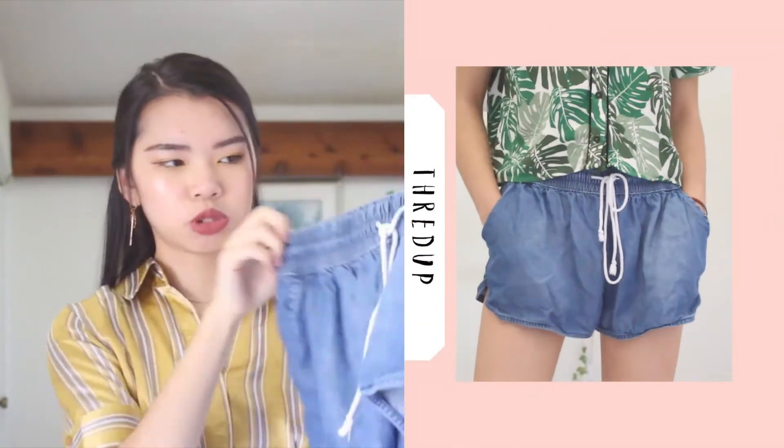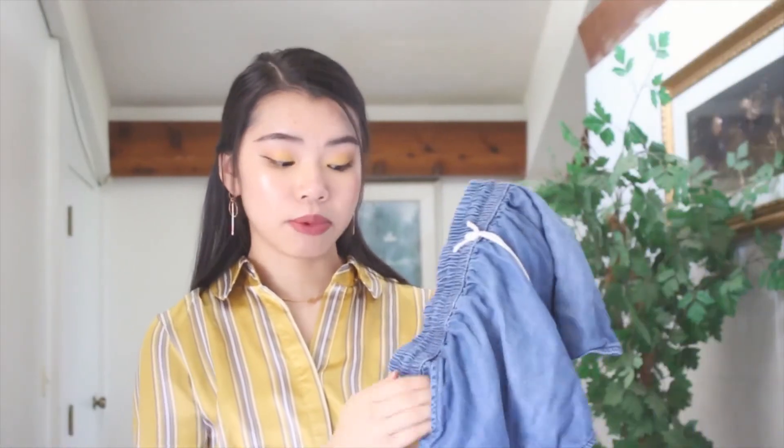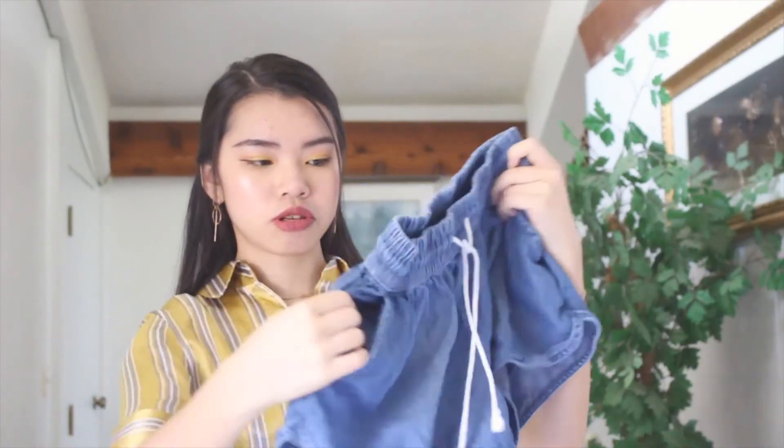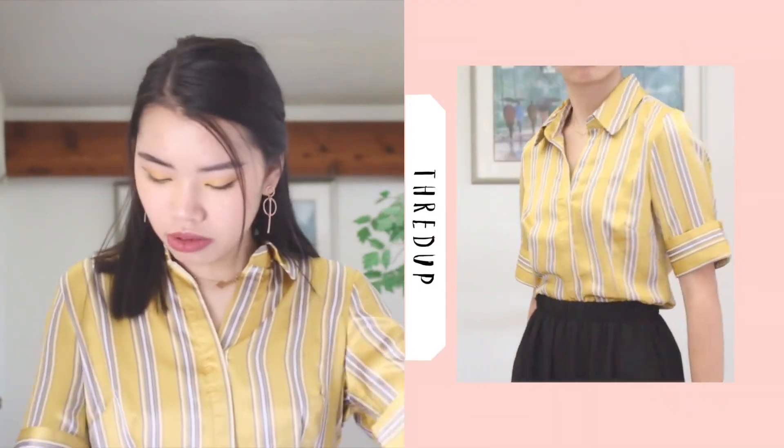This one is from Brandy Melville. I bought these khaki shorts — very casual, very cute. They have pockets in the front and in the back. The last thing I bought was this shirt — it's a dusty yellow top, very cute, and one of my favorites right now.